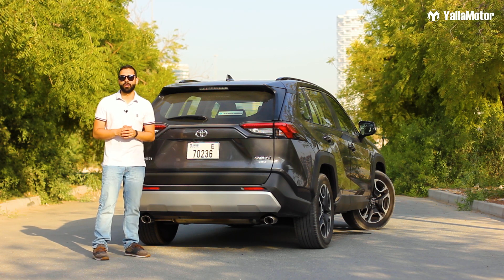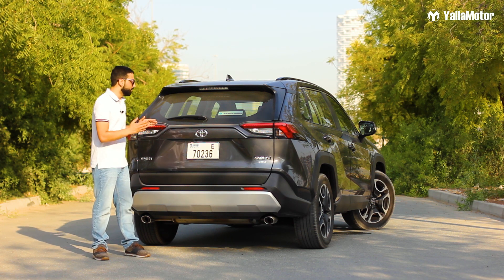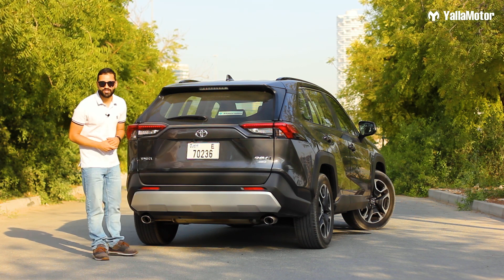The Toyota RAV4 has come a long way in 25 years and continues to be an important name in its segment. Let us know in the comments below which of these four crossovers you'd like to drive home — the all-new RAV4, the Honda CR-V, the Mazda CX-5, or the Nissan X-Trail. Thanks for watching.